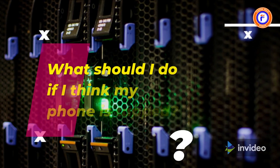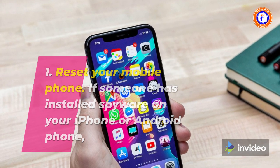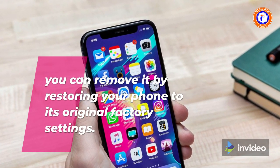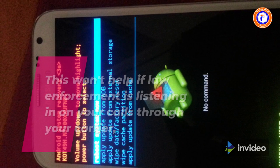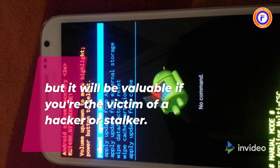What should I do if I think my phone is tapped? 1. Reset your mobile phone. If someone has installed spyware on your iPhone or Android phone, you can remove it by restoring your phone to its original factory settings. This won't help if law enforcement is listening in on your calls through your carrier, but it will be valuable if you're the victim of a hacker or stalker.